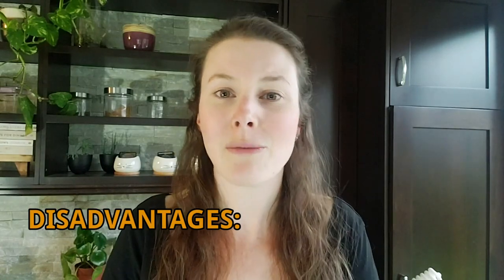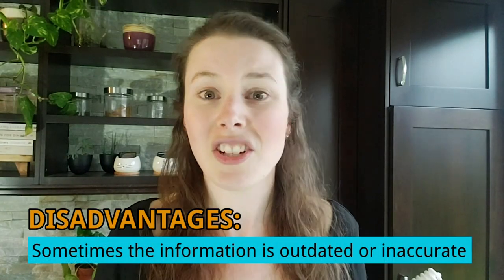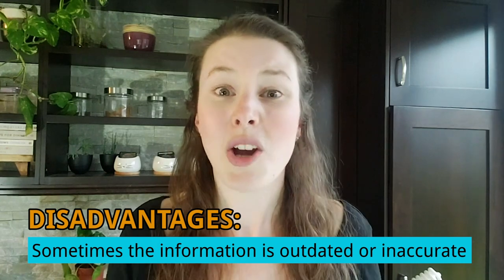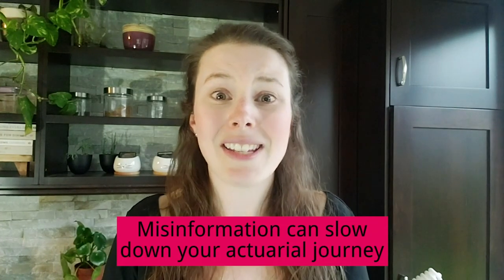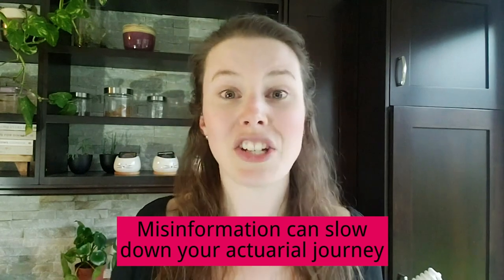The Frankenstein method means you're collecting pieces of information from all over the place and from a variety of different sources. Unfortunately, some of those pieces of information are outdated, and others are just not accurate in the first place. This can result in an actuarial journey that is really not ideal — sometimes it's missing important components, sometimes it's doing things in the completely wrong order, and that means it takes longer to reach the goal. Sometimes they never even reach the goal at all, which is to get an actuarial job.